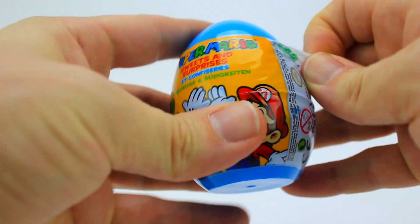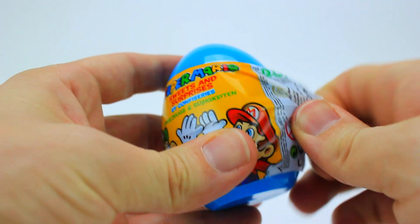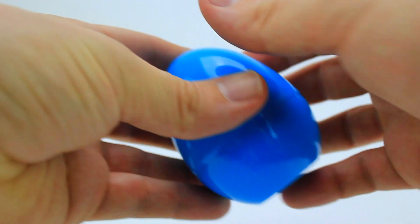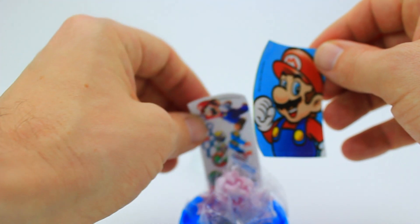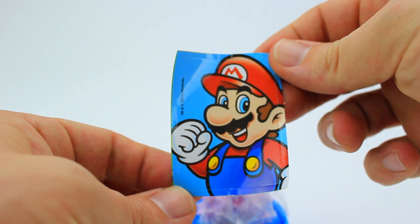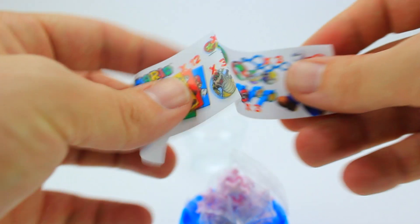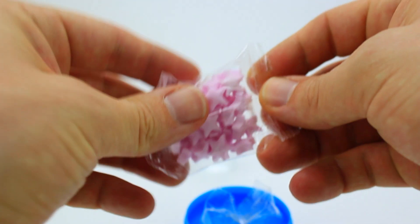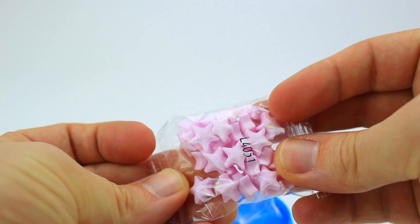Inside, first is a sticker of Mario. Next is a sheet showing us all the surprises we might find in our Super Mario Brothers egg. Should we collect them all?